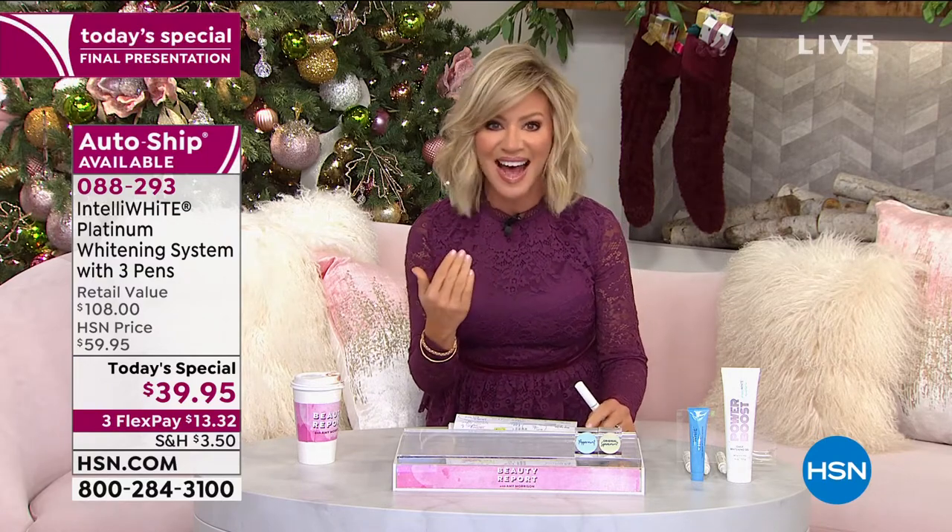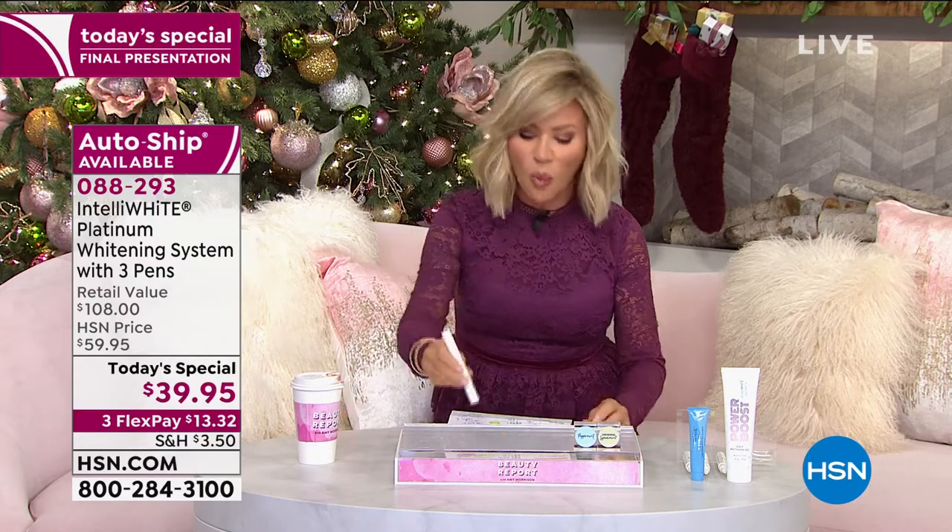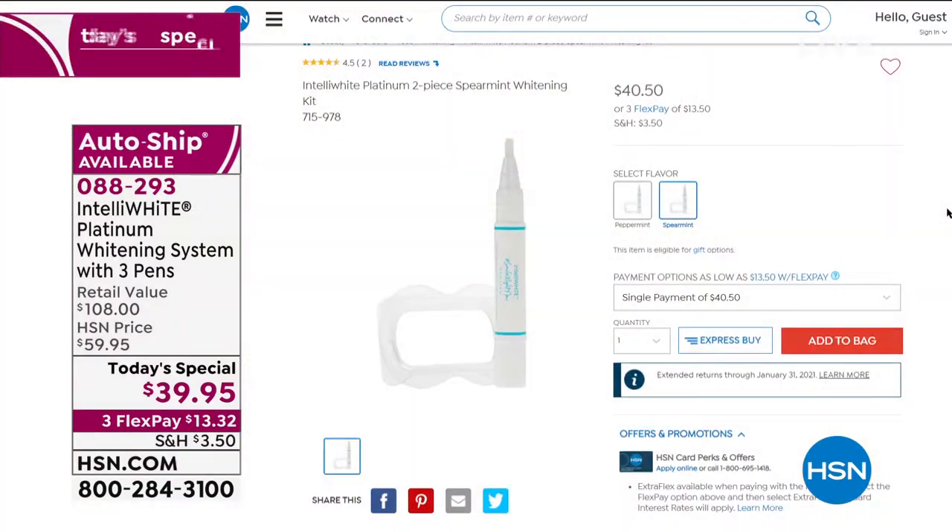If you want eight shades lighter and as white a smile as I have, you've got to be ordering this now. This is an abbreviated presentation — I'm going to walk you through quickly. One of her platinum pens. This is platinum — it works faster, whitens inside out, and helps resist future stains. One right there, $40. You love it. Five-star reviews. We love it. It works.